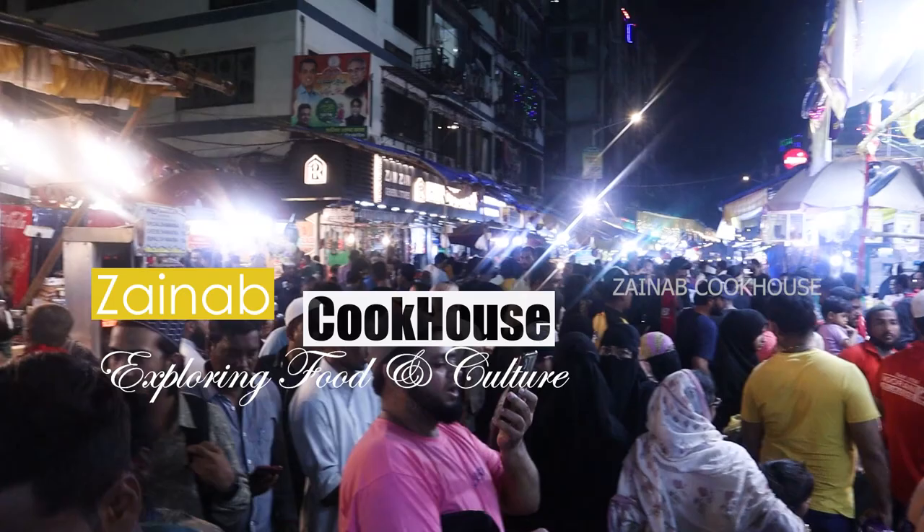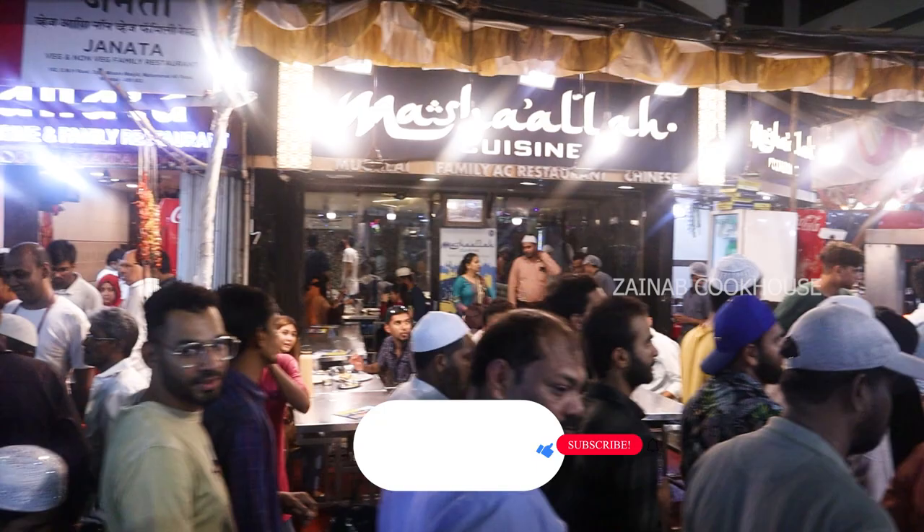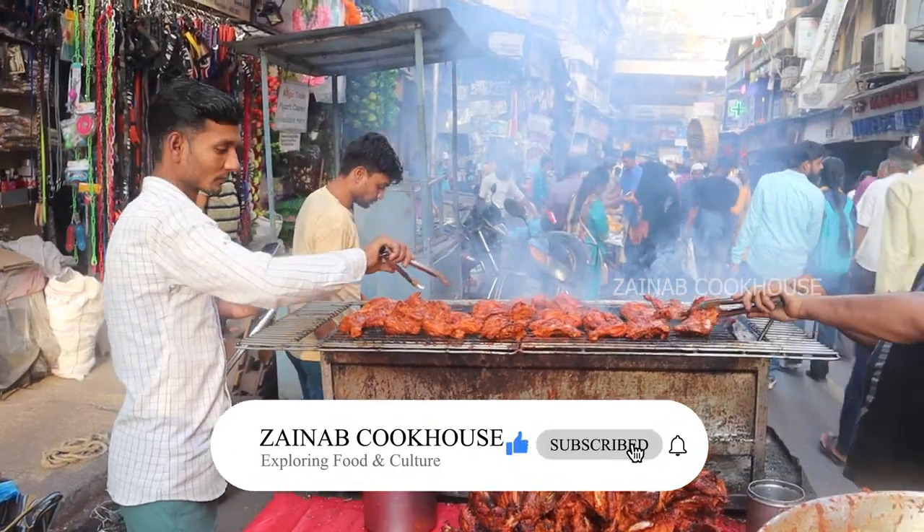Assalamualaikum viewers, this is Zainab Ali from Zainab Cookhouse. Today we will explore Muhammad Ali Road's favorite restaurant, that is Masha Allah restaurant. Please subscribe to Zainab Cookhouse and press the bell icon.